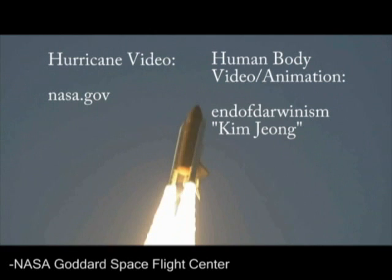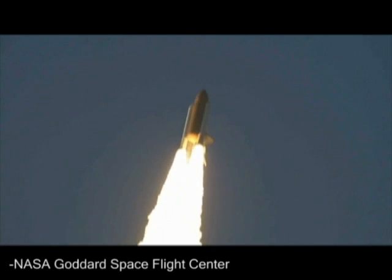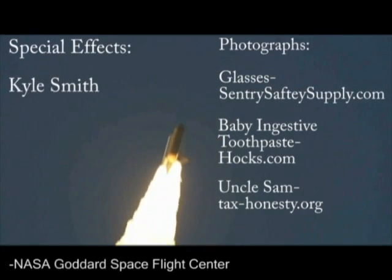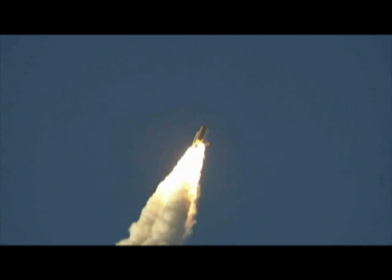Atlantis' roll maneuver is complete. The orbiter is in a heads-down position on course for a 51.6 degree, 137 by 36 statute mile orbit. The full system is in good shape.